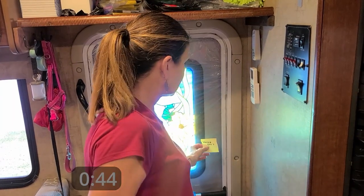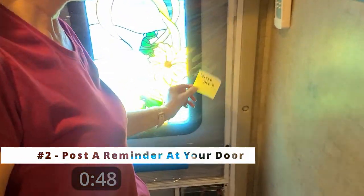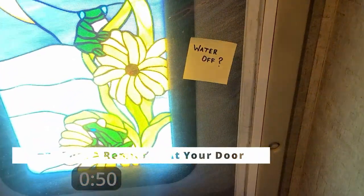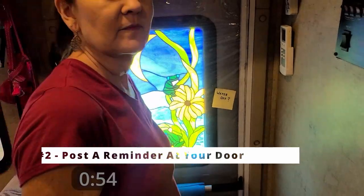The biggest problem with doing this is remembering to turn it off, because memory's not what it used to be. So this is what we've come up with. Being high tech as we are, we've got this little yellow post-it note that we wrote with a Sharpie pen. It sticks right here to the door and it just reminds us to turn the water off every time we leave the rig.